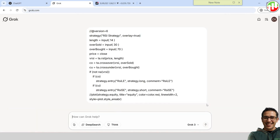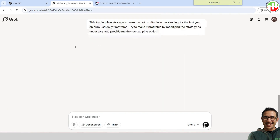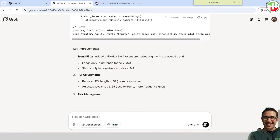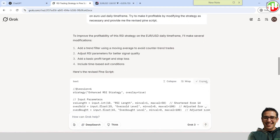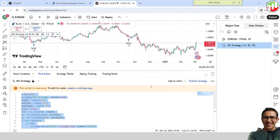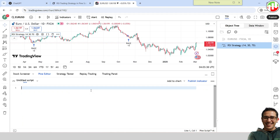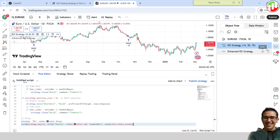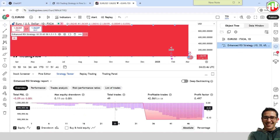Now let's get Grok 3 to do the same job with the same prompt. Grok seems to have thought a little deeper than ChatGPT, providing more comprehensive modifications. Let's try it on TradingView. Unfortunately, the strategy is still not profitable. However, Grok was able to increase the profit factor and reduce the drawdown compared to ChatGPT. So although both of them failed to make the strategy profitable, Grok seems to have performed better.